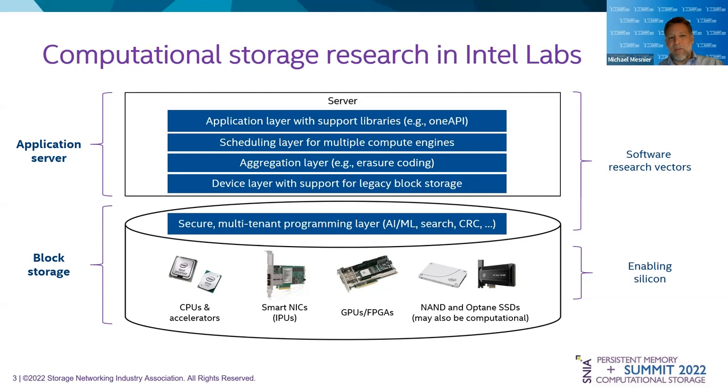This is actually what the NVMe standards group is looking at as well — extending the block protocol for computation. Assuming we solve that problem, the aggregation layer is going to be really important, because chances are your data is not going to live on one device. You have availability considerations, whether it's erasure coding, RAID, or even simple replication. We need to figure out how to assign compute to different shards of data. Hadoop has been doing that kind of work for years — Hadoop is basically computational storage — but we need to have a lot of that work at the block layer as well.